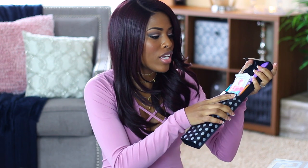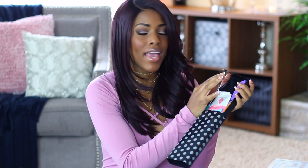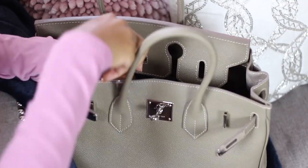Next are your feminine products. I organize them in a pencil box I got from Dollar Tree, which includes liners, tampons, Summer's Eve cleaning wipes, and an extra pair of underwear — because you never know when you might have an accident. I also like to keep pain pills in my bag. If you have medicine, I suggest keeping it in a carrier — I got mine from Kirkland's — to keep everything nice and organized.